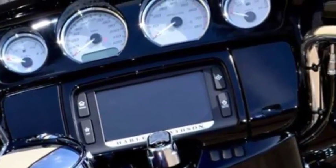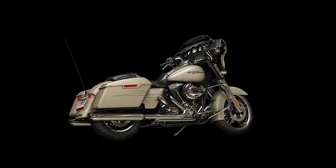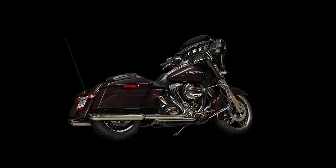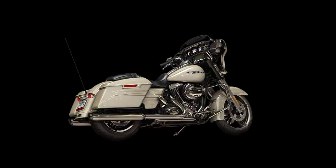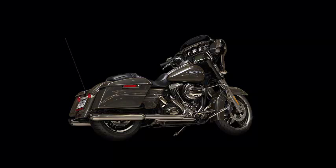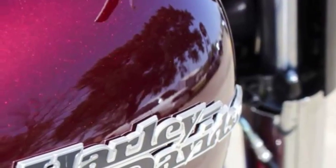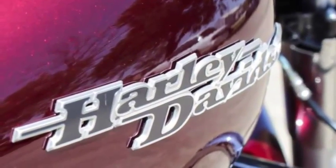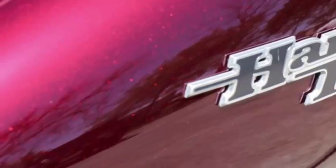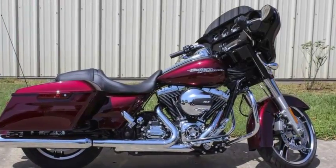The 2014 color options are Black Denim, Sand Camo Denim, Blackened Cayenne Sunglow, Charcoal Pearl, Morocco Gold Pearl, Vivid Black, Amber Whiskey, and Mysterious Red Sunglow.